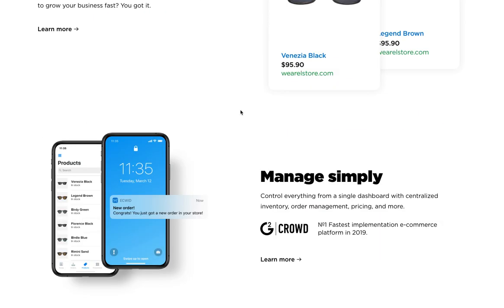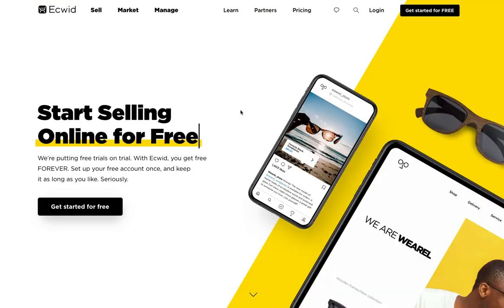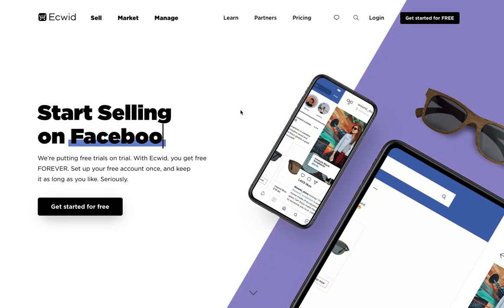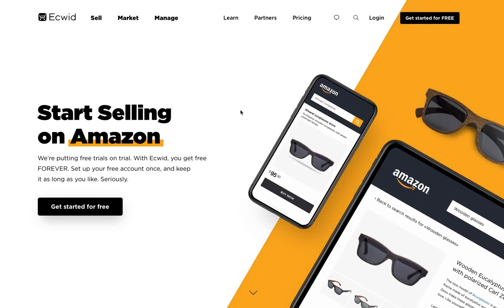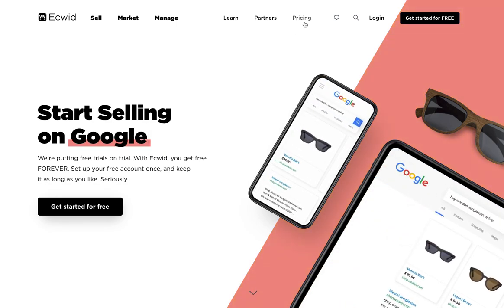Ecwid is so easy to set up. You can set up an online store — it might take you 15 or 20 minutes to just get something online, and by the end of the day you can have a really fantastic web presence and online store for your customers to come visit and make orders without actually having to walk into your place of business.